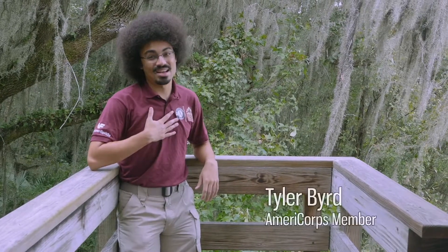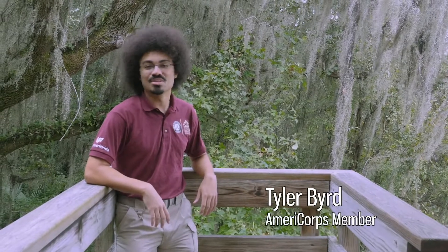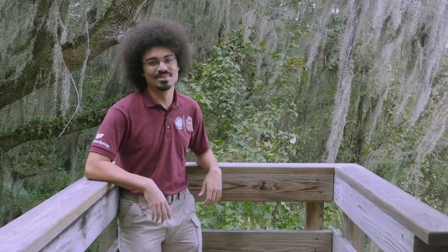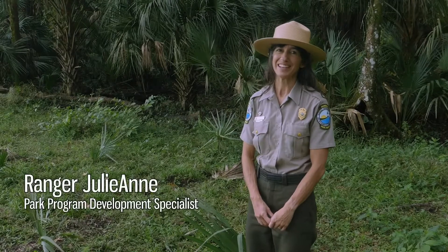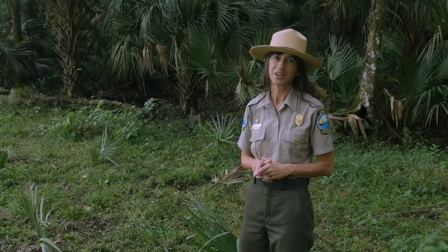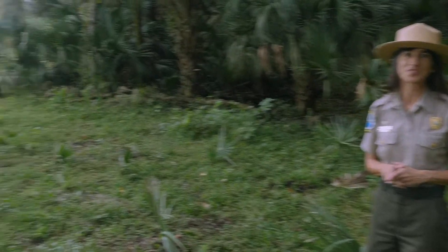Hey Park Explorers, my name is Tyler Bird and I'm an AmeriCorps member serving with the Florida Conservation Corps, and we want to welcome you to the Museum in the Parks program. And I'm Ranger Julianne, and we're really excited to share with you one of the coolest places in Florida, Payne's Prairie Preserve State Park.